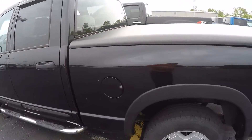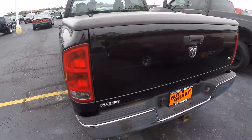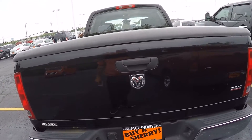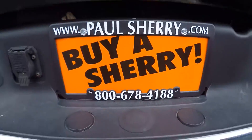Pretty clean truck. Again, this is a 2005 Dodge Ram pickup 1500 SLT, stock number CP16035A-T. I'm Nate — be great as always. Buy at Sherry, thanks.